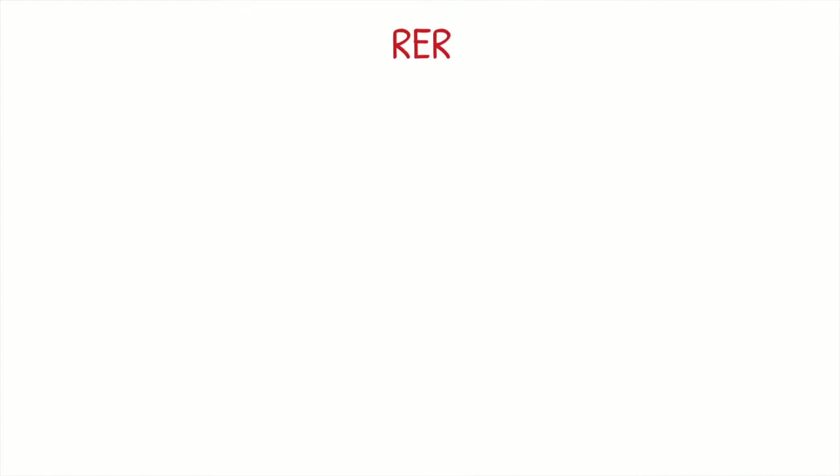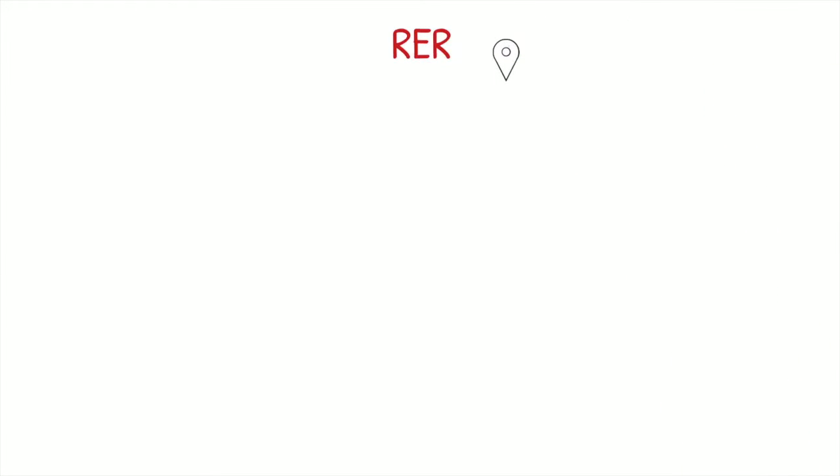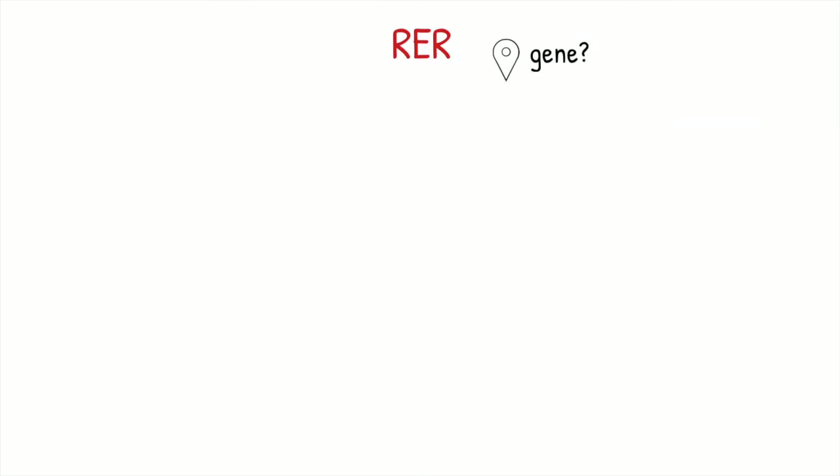This time I'm going to speak about recurrent exertional rhabdomyolysis. This is a form of rhabdomyolysis that's believed to be congenital and associated to a problem in the regulation of muscular contractions. But the gene responsible for this pathology has still not been identified.